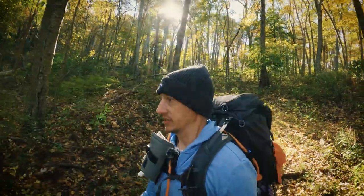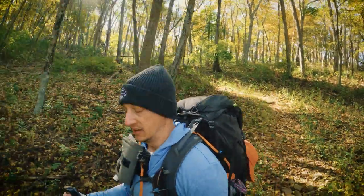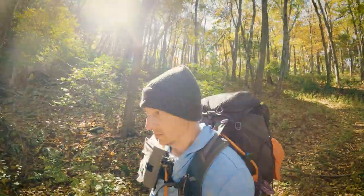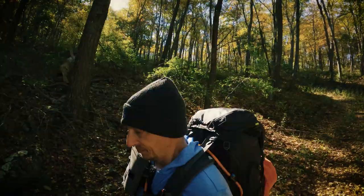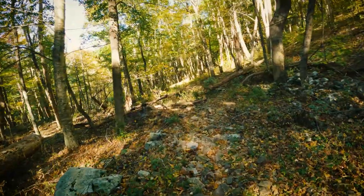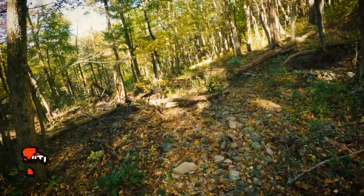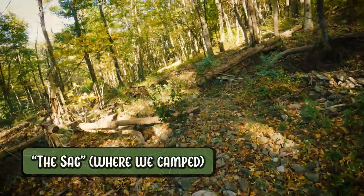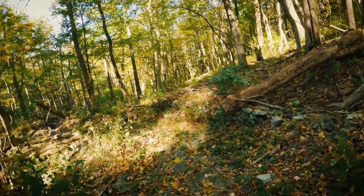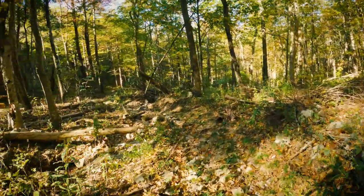I don't know what the temperature is exactly, but it does still feel a little bit chilly, so getting muscles moving and warmed up is going to be essential to not having a bad day early on. As we get lower, we're also entering what's called the SAG, which is the saddle formed between Cat Knob and Fork Mountain, where we camped last night — basically the base of Fork Mountain.